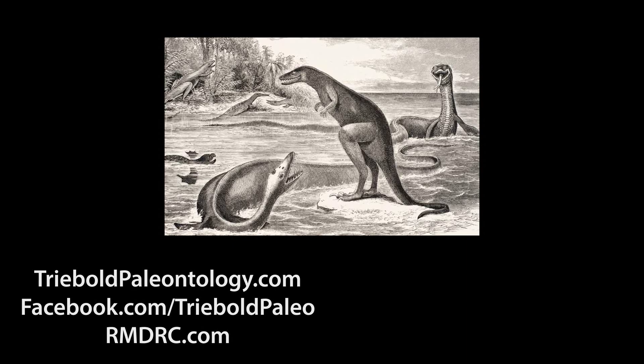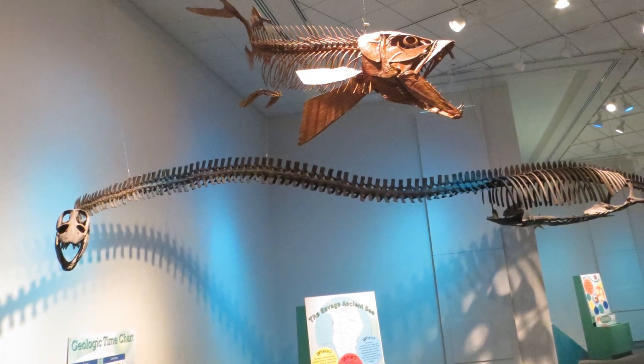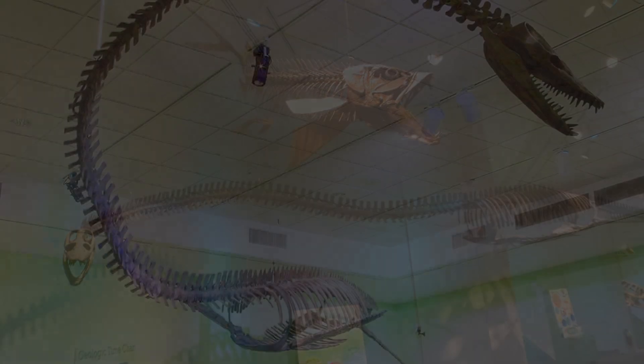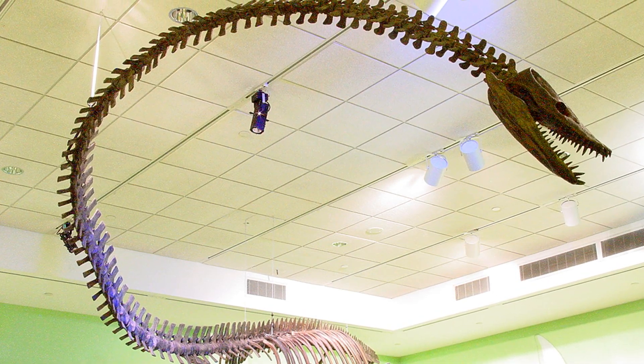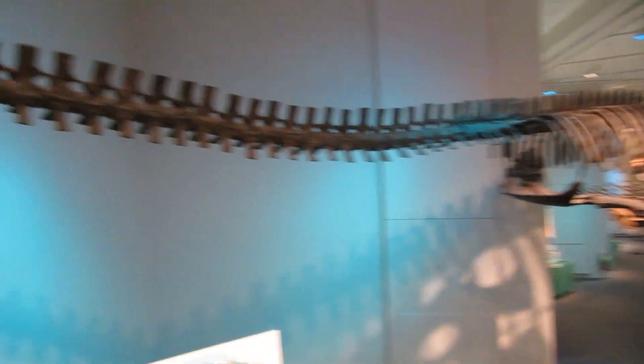These enormous, long-necked marine predators probably specialized in ambushing prey from below. With eyes facing more upward than forward, Elasmosaurus seems best adapted to scanning for silhouettes of fish passing above and striking into schools using its neck, which was more than twice the length of the rest of its body.